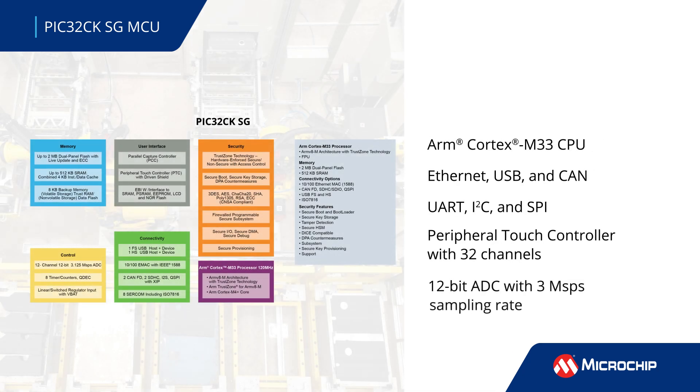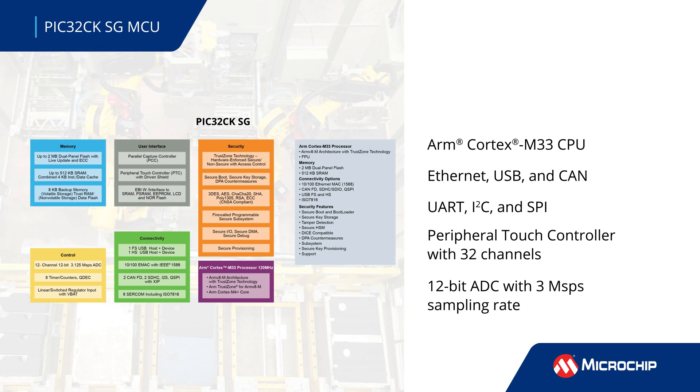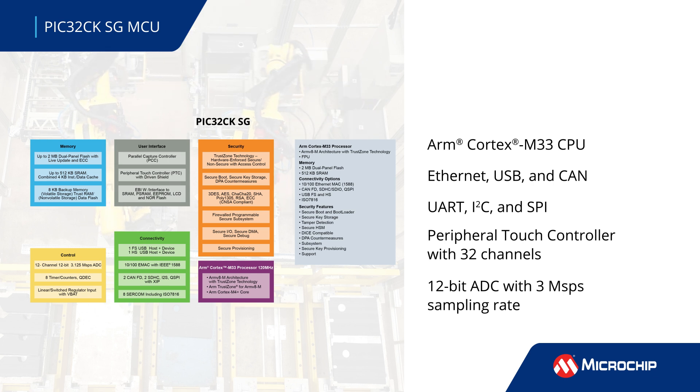These MCUs, which are based on an ARM Cortex M33 CPU to improve mid-range performance, feature up to 2MB of flash memory and 512KB of SRAM. They support Ethernet, USB,